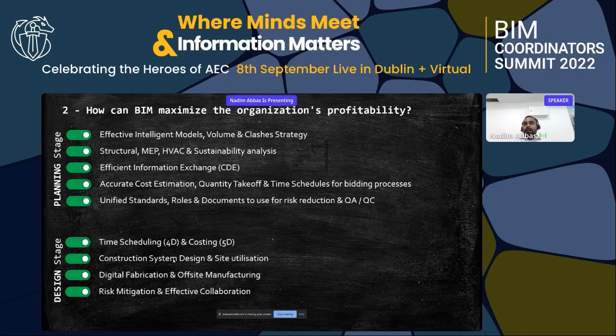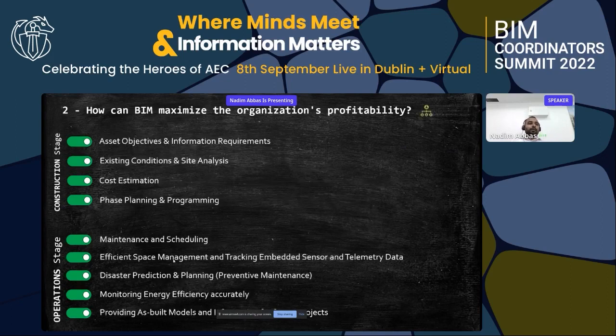In the design stage, BIM helps with time scheduling (4D) and costing (5D), construction system design, site utilization, digital fabrication, and off-site manufacturing. Risk mitigation and effective collaboration are key features — from personal experience, we significantly reduced risk and improved collaboration. In the construction stage, BIM supports asset objectives and information requirements, existing condition and site analysis, cost estimation, and phase planning and programming.